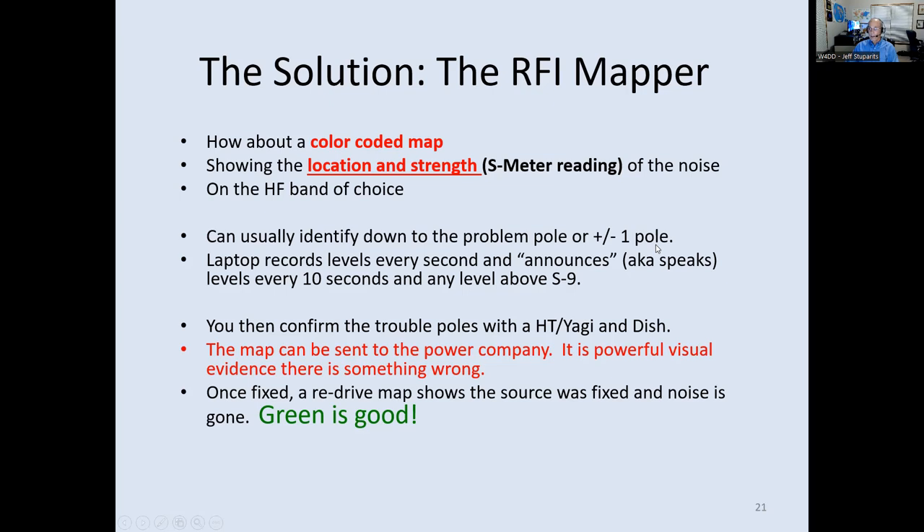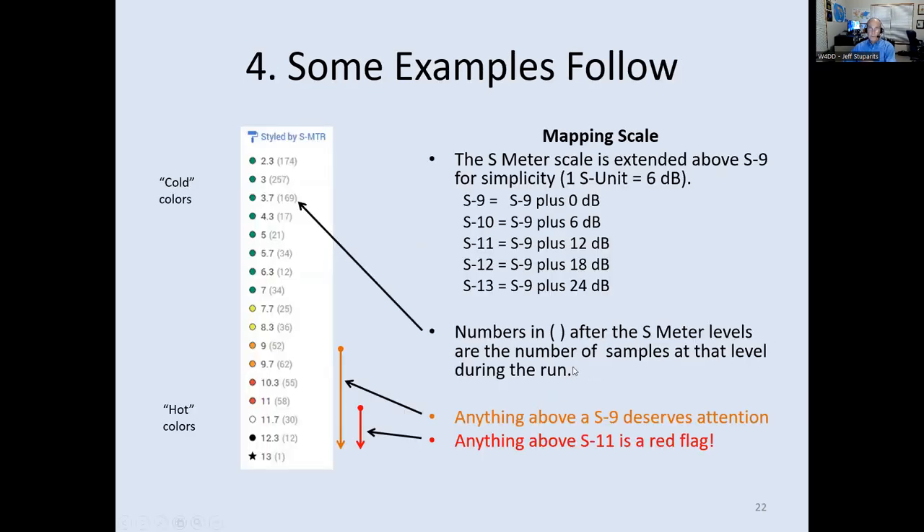The laptop records the S-meter level every second, announces the level every 10 seconds, and announces any level above S9 immediately — S10, S11, S12. I can then confirm the pole with the HT and dish. I like the map because it shows the power company real data — the guy's not making this up. I can also send a post-fix map showing everything is green, which they appreciate. I've extended the S-meter scale above S9 for convenience: S10 = S9+6 dB, and so on up to S13 or S14, color-coded from green through yellow, orange, red, white, and black star for the highest levels.